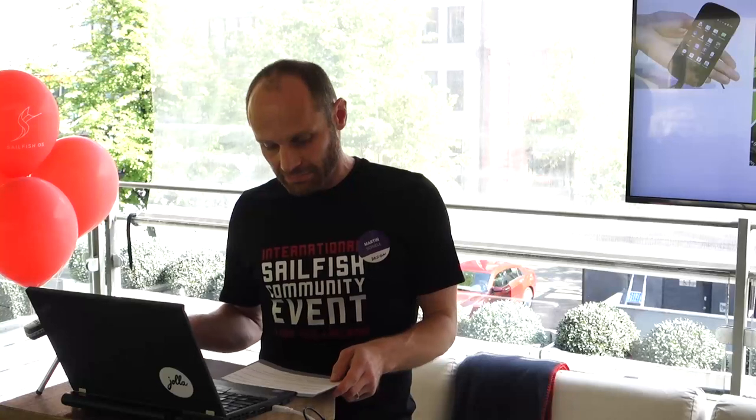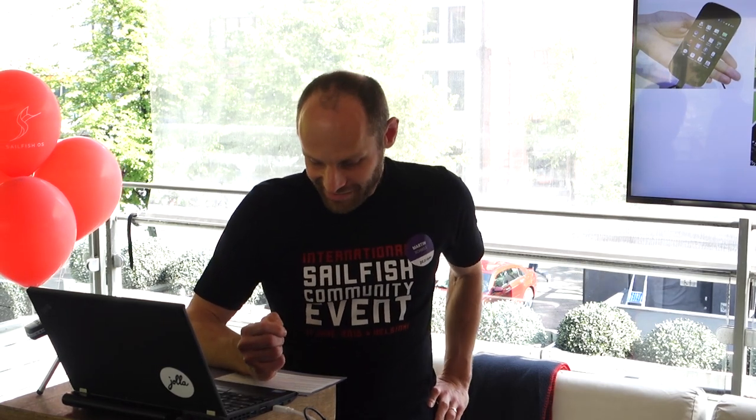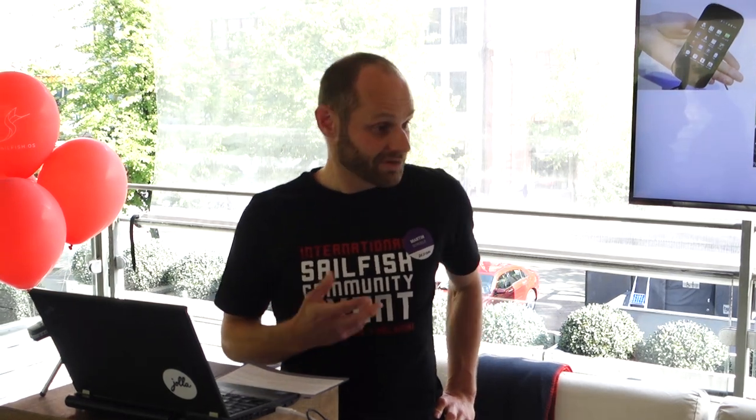We started by analyzing competitor solutions — a kind of benchmarking where you use other products and learn from them. We also had great insights from team members, like a core developer who constantly traveled between Finland and Russia and shared the problems he faced with multi-SIM solutions on other phones. There was also a case where someone traveling abroad didn't understand the dual-SIM settings on Android and ended up roaming, getting a rather big phone bill.